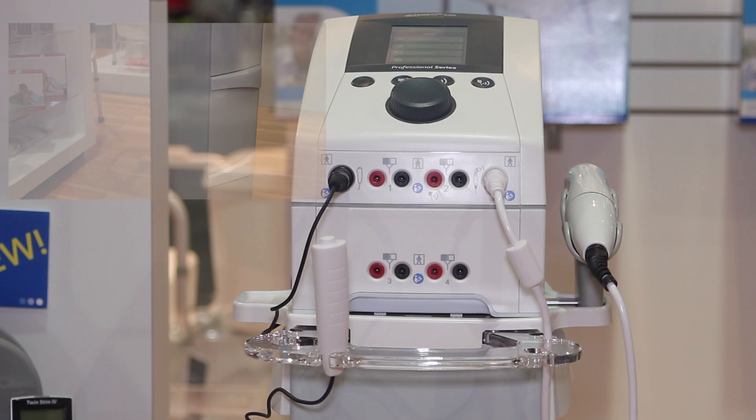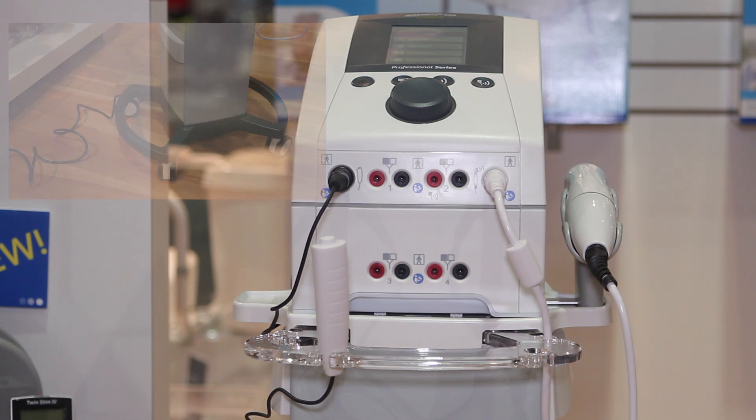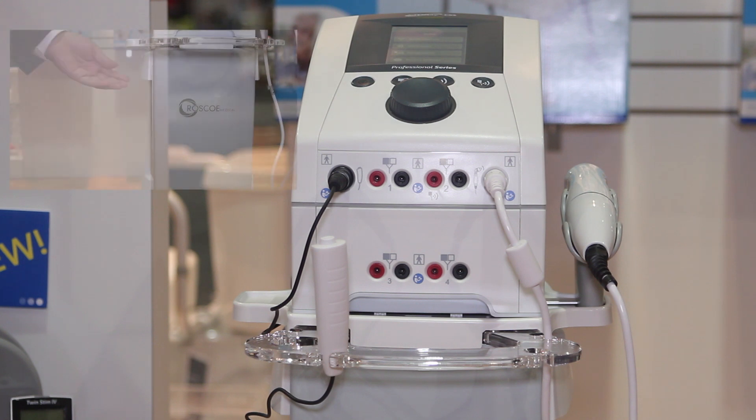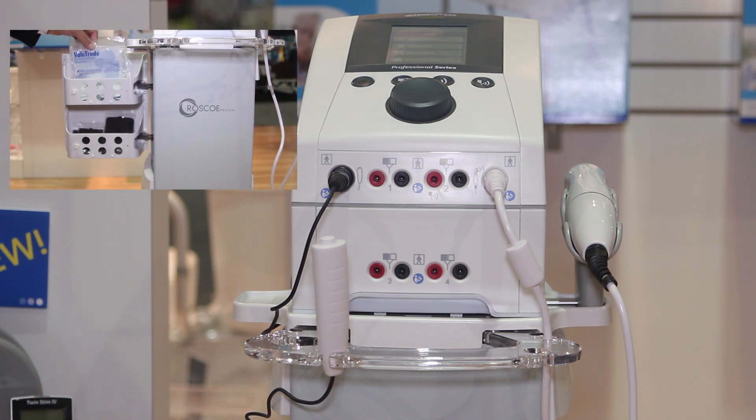The all-new ergonomic cart has easy glide wheels with lock capability as well as a great amount of storage space. With three drawers on each side that are both adjustable, you have plenty of space to store all your equipment needs such as ultrasound gel, lead wires, electrodes, or any other supplies that you may need.